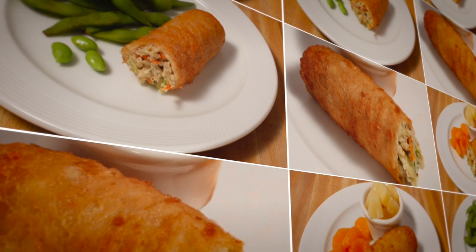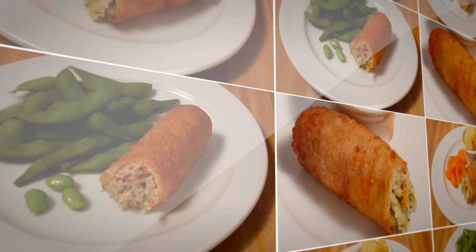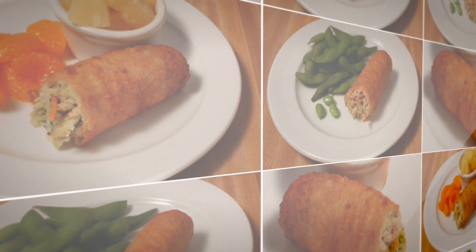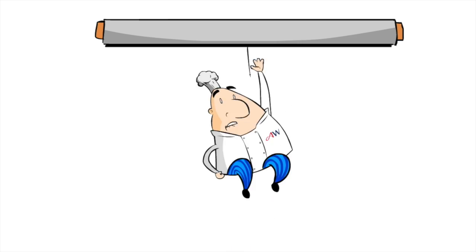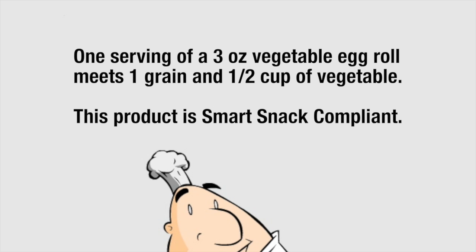The whole grain egg roll is available in three flavor profiles: chicken, pork, or vegetable. This bakeable product is batter dipped, so it has the appearance and crunchy texture of a traditionally fried egg roll, and this process also gives the product a better hold time. One serving of a 3-ounce chicken or pork egg roll qualifies as a 1-meat, meat alternate, 1-grain and 1-quarter cup of vegetable. These two products are also smart snack compliant. One serving of a 3-ounce vegetable egg roll meets one grain and 1-half cup of vegetable.